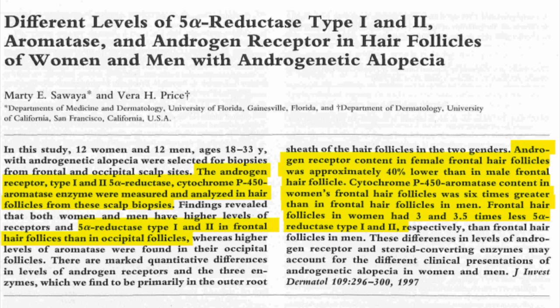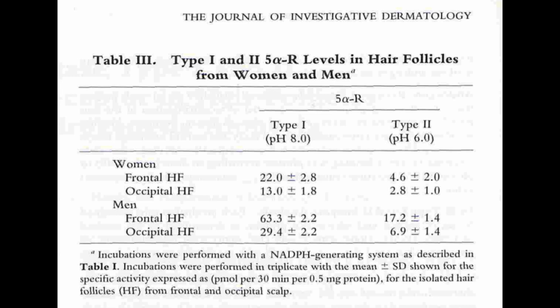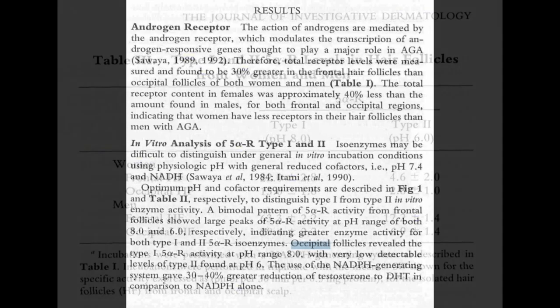The research targeted the androgen receptor, type 1 and type 2 5-alpha reductase, and the cytochrome P450 aromatase enzyme, using scalp biopsies from 12 women and 12 men, all aged between 18 and 33, who displayed signs of androgenetic alopecia. One of the most pivotal findings was that in both genders, there existed higher concentrations of androgen receptors and 5-alpha reductase type 1 and type 2 in frontal hair follicles — typically the thinning areas — than in the occipital follicles, usually the unaffected area.